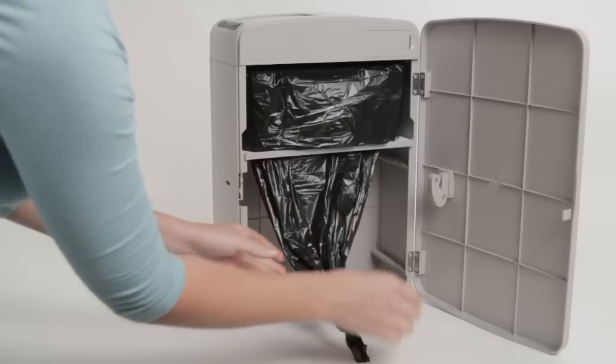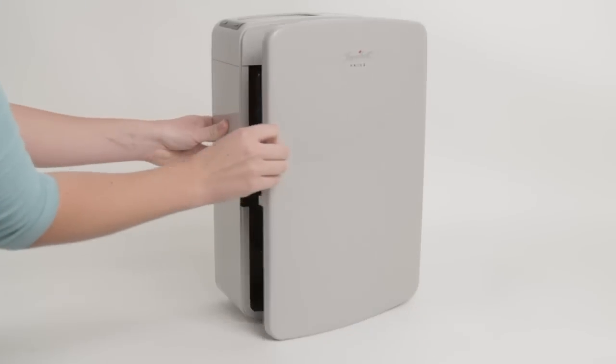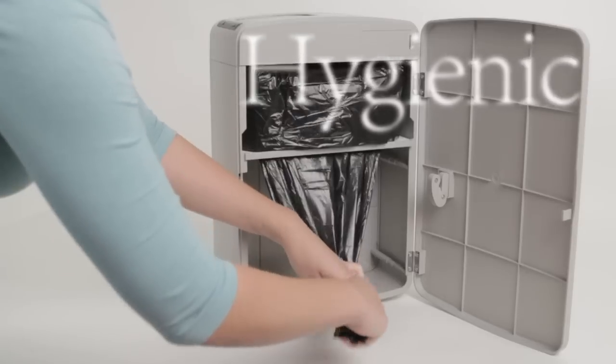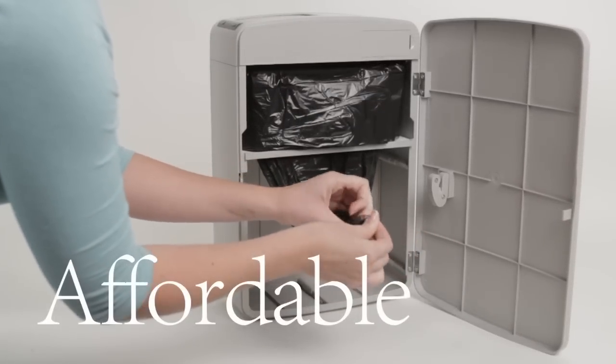With Janibel's continuous liner system, exposure to the waste material is absolutely minimal to both users and service person. This flexible disposal system offers superior hygiene and easier restroom upkeep, all at an affordable cost.